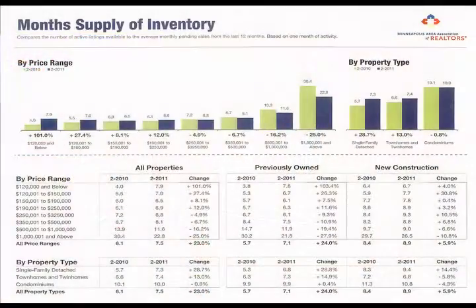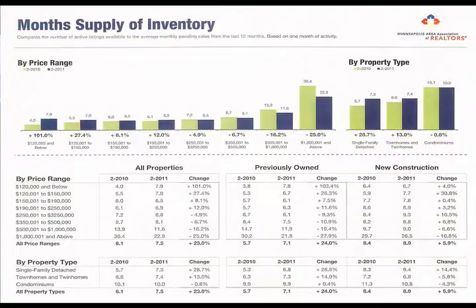The next sheet I'm showing you is the month's supply of inventory, and what that'll show you is what's going on in the marketplace as far as inventory by price range. At the $120,000 price range there's an eight-month supply of properties, so it's a great opportunity for first-time home buyers. At $120,000, $150,000, $190,000, even going up to $350,000, the inventory is larger this year than last year, so there's a great choice of housing. The inventory has begun to shrink at the higher price range, but it's still at over two years of inventory at the $1 million level.